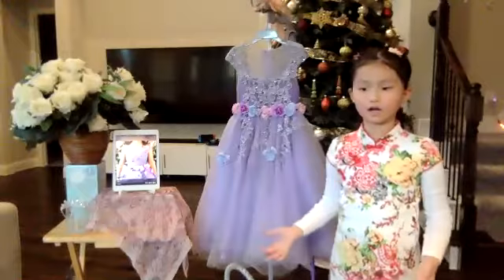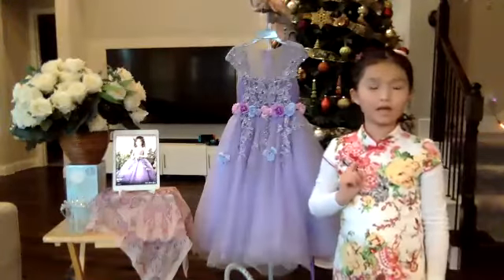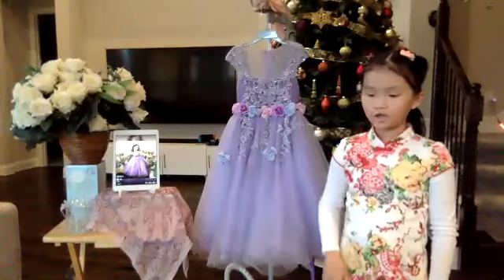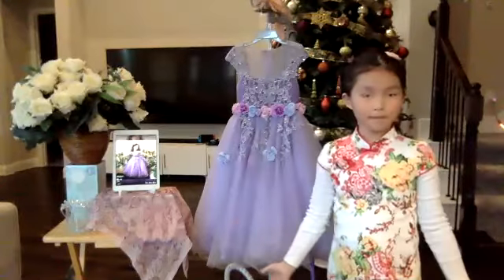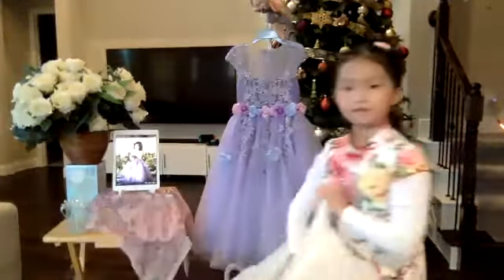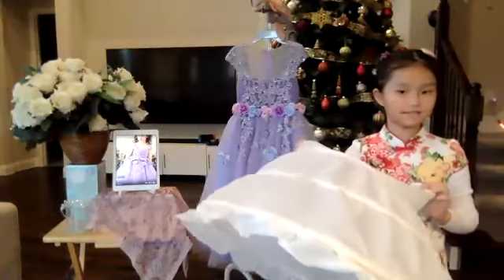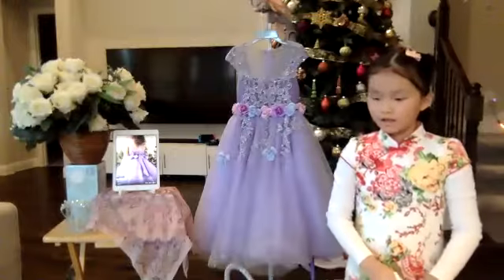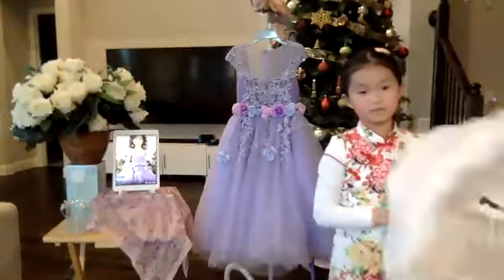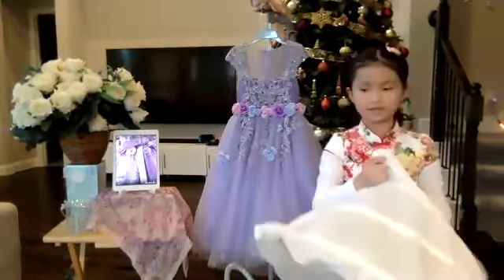This dress also comes in other colors. Now, if you buy it, you'll receive a free petticoat to make the dress fluffier and make it look like a real princess. And it's collapsible, so it's easy to put away.